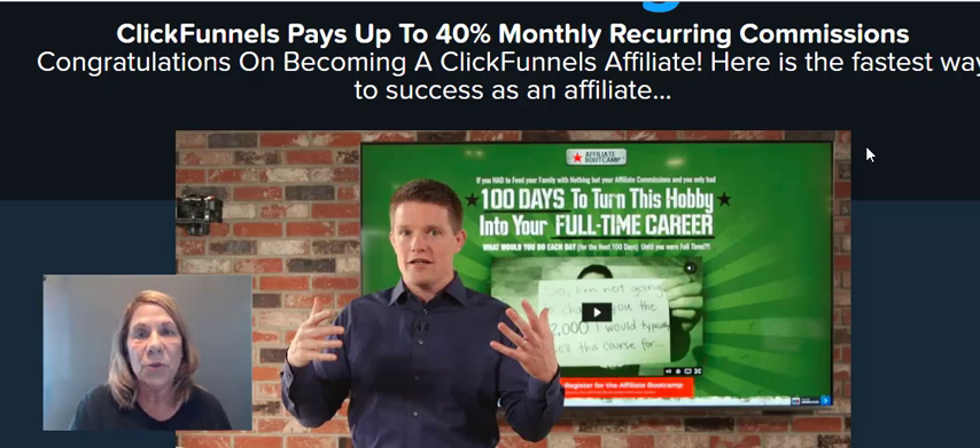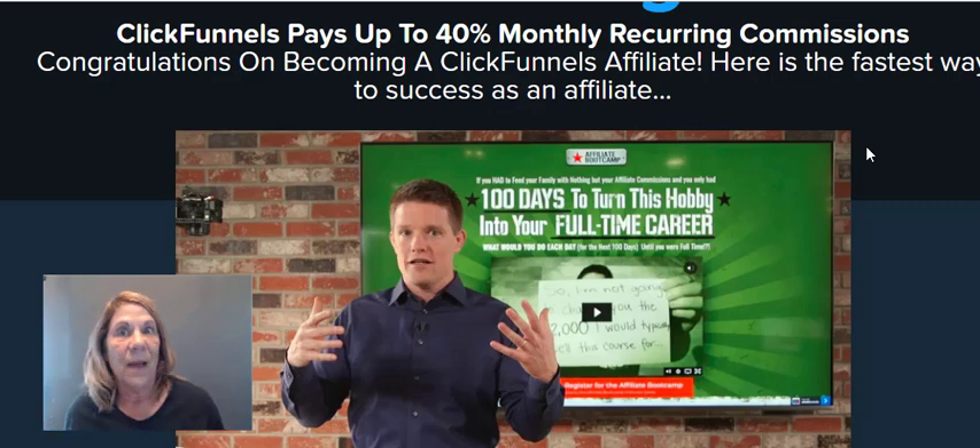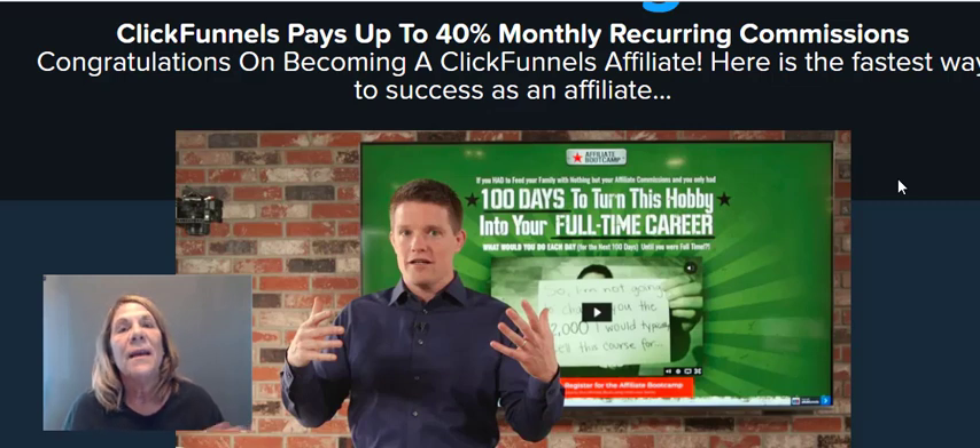When people sign up for ClickFunnels they can sign up for one of two different programs: one that's $97 a month and one that's $297 a month. You earn 40% of either one. Most people will start out with $97 a month, but once their business grows they almost have to go to the higher program because it allows them to build more funnels, have more domains, and expand their business. So 40% of $97 is almost $40 a month — about $38.88.